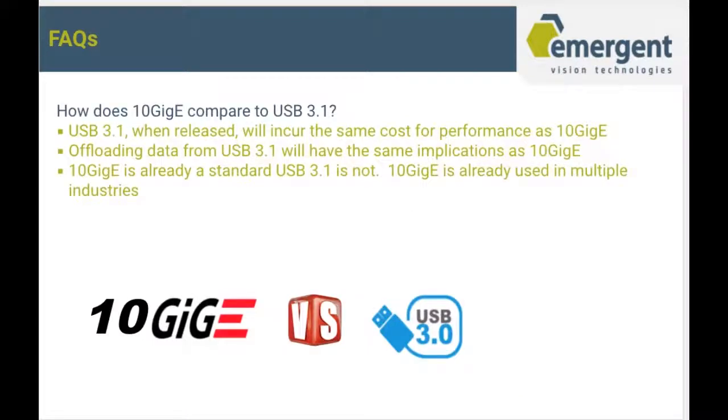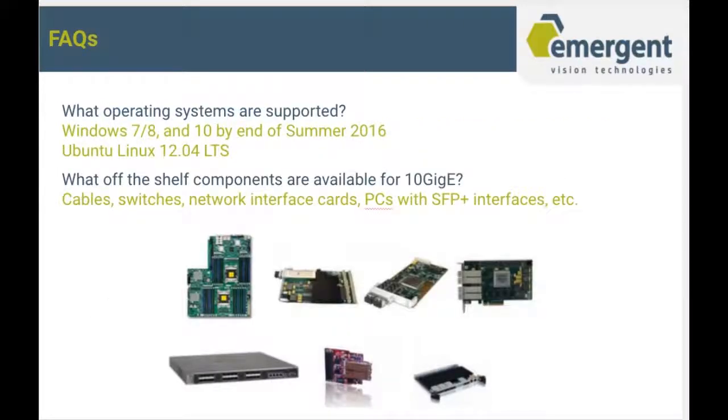How does 10GigE compare to USB 3.1? USB 3.1 will incur the same cost performance as 10GigE, and offloading data from USB 3.1 will have the same implications as 10GigE — requiring a solution like MVA to support all the data. 10GigE is already a standard; USB 3.1 is not, and 10GigE is already used in multiple industries. What operating systems are supported? We support Windows 7, 8, and 10, and by end of summer we'll be offering Linux support. There are also already quite a few off-the-shelf peripheral products on the market that support the 10GigE interface.